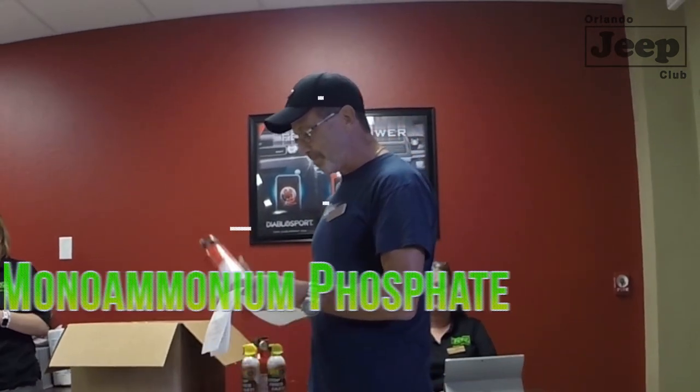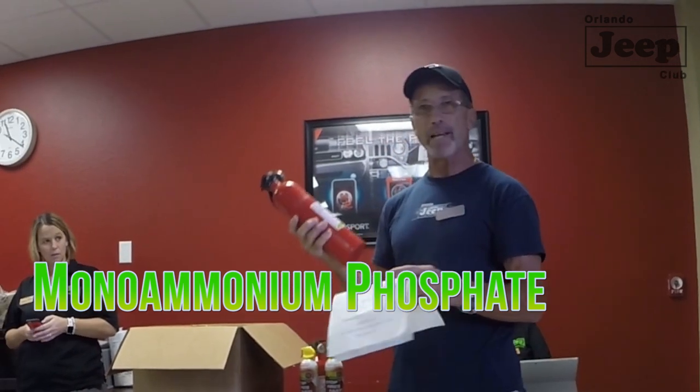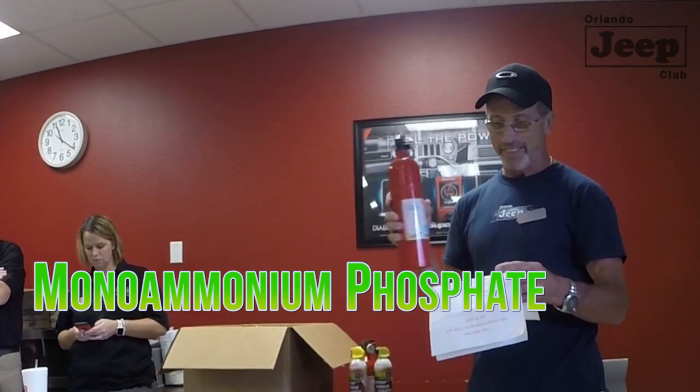I recommend an ABC type — it covers all those types of fires. The ABC compound is mono ammonium phosphate, which is the active ingredient that helps smother the fire. I recommend reading the label to learn how to properly use your specific type of fire extinguisher.